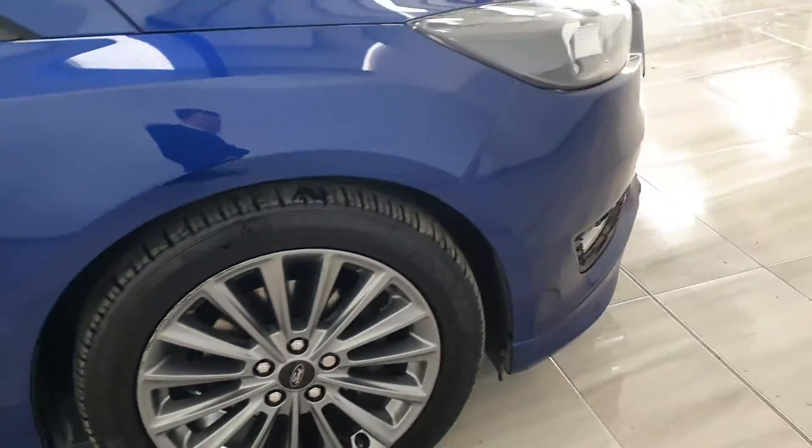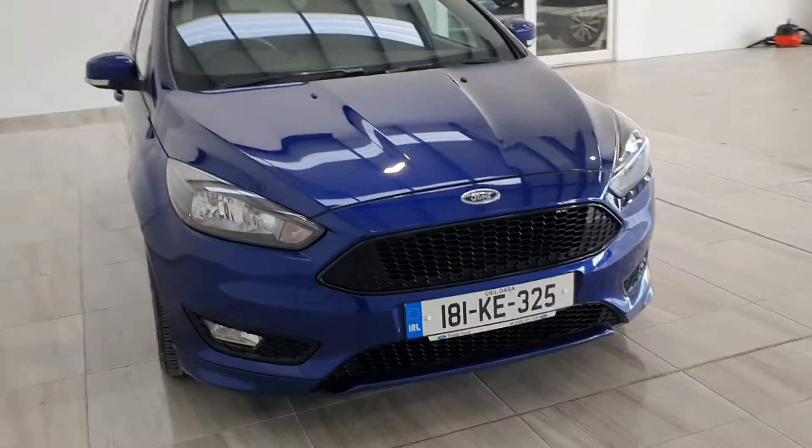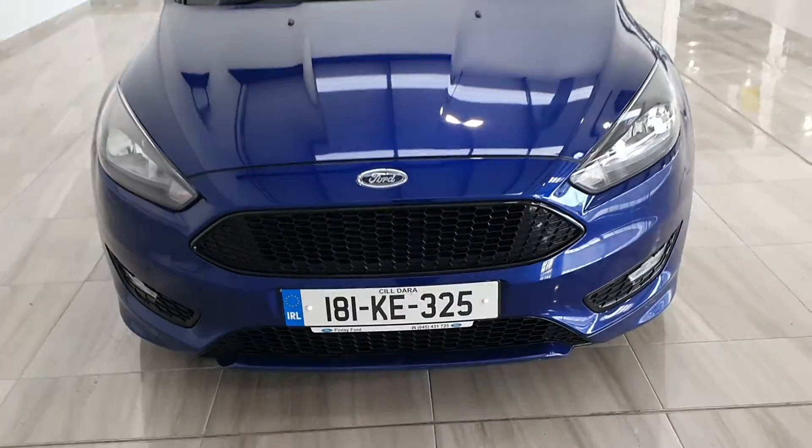You also get a 12-month Findlay Model Group warranty. For more information on this car, please contact us at 045 431 725.